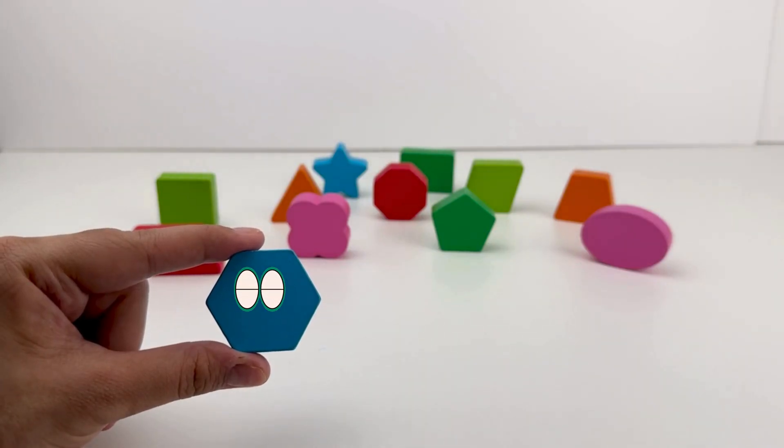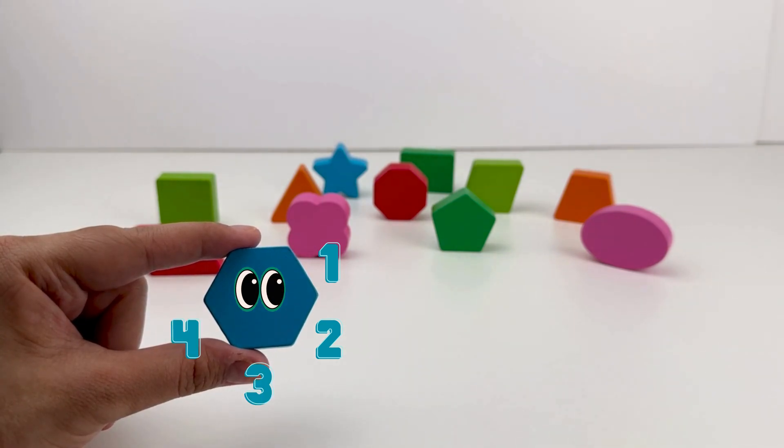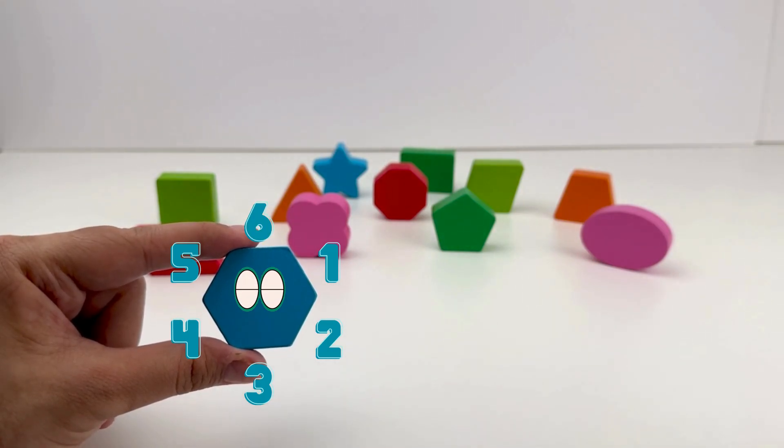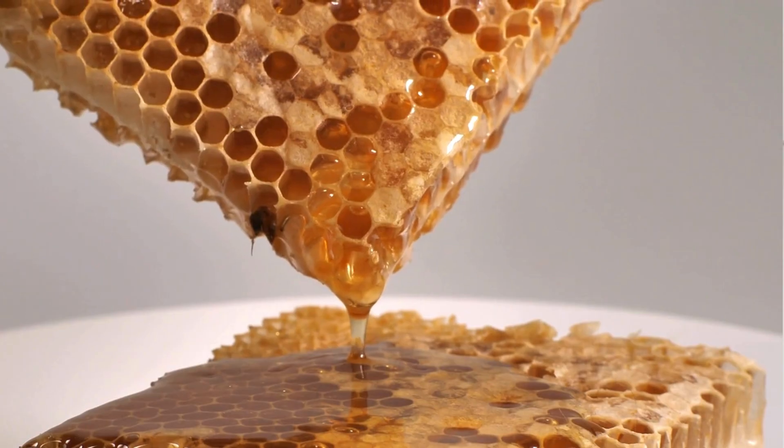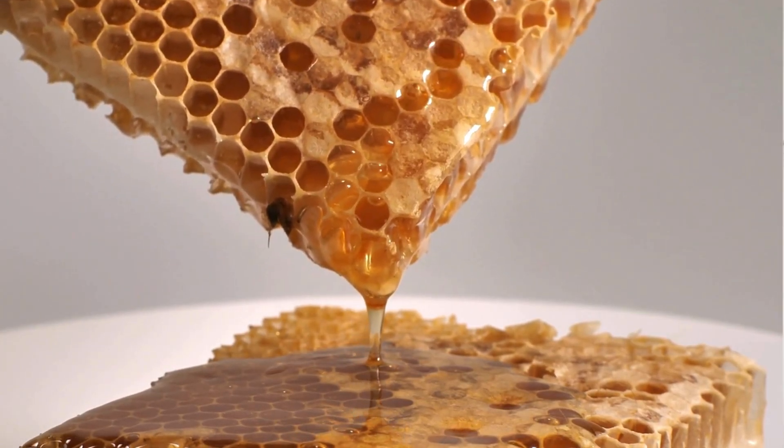It's a hexagon! One, two, three, four, five, six. Hexagons have six sides. You can find hexagons in honeycombs made by busy bees.